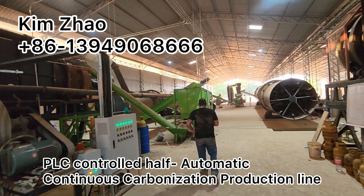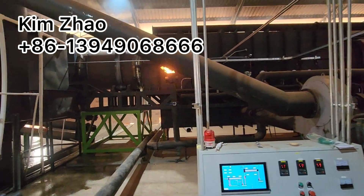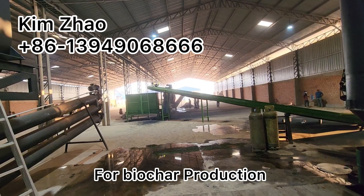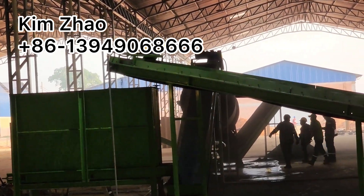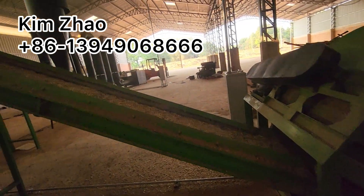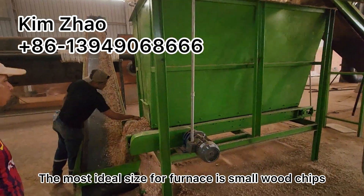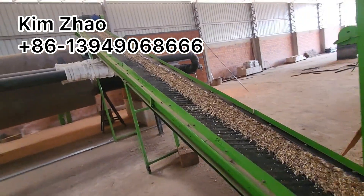PLC controlled, half-automatically working, continuously carbonization furnace — belt-conveyor making. The maximum size of the raw material to fit into the furnace is small wood chips.